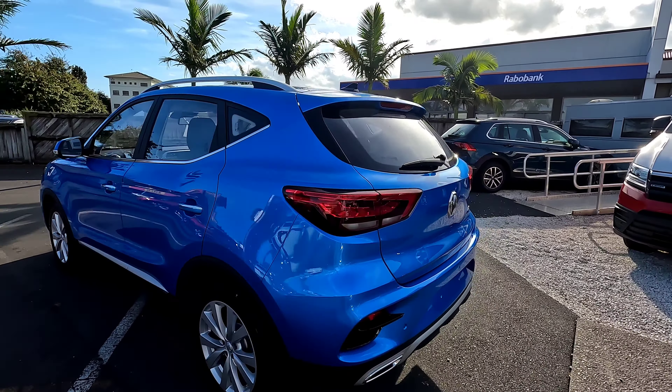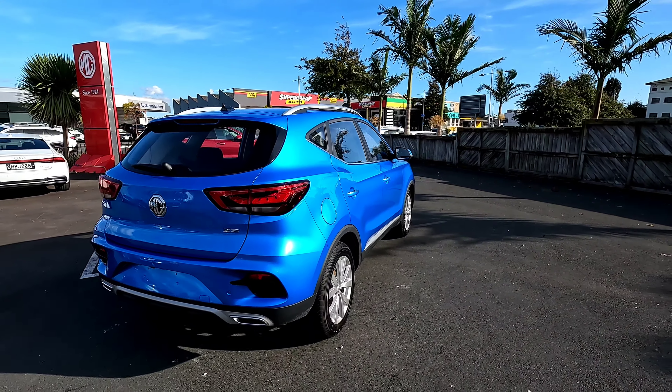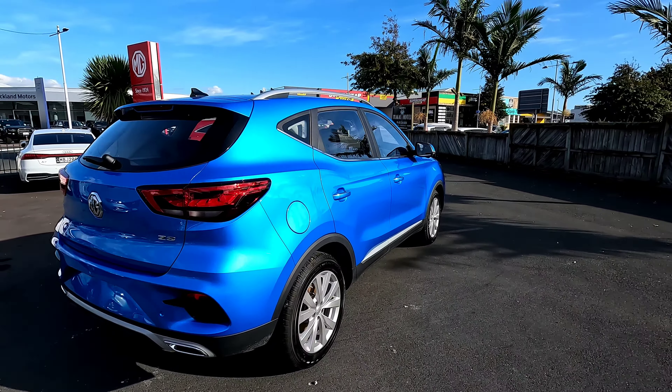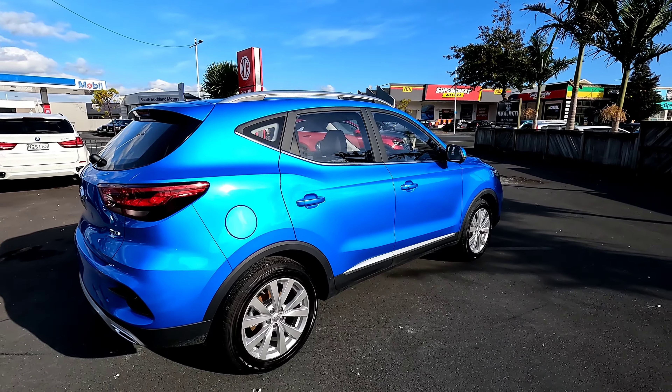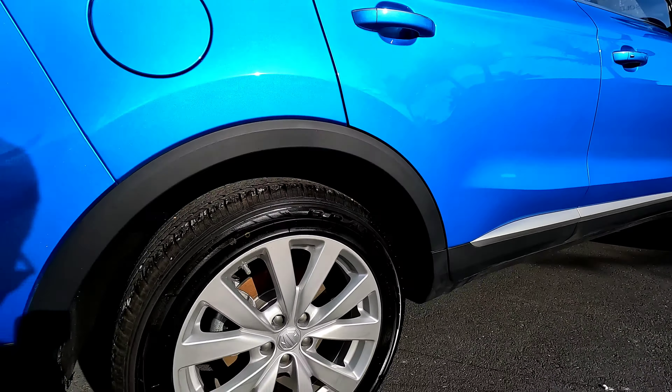That price also includes fuel and petrol, and the full MG warranty which is seven years unlimited kilometers, and seven years roadside assistance available in New Zealand and Australia. As standard from outside, we do have 17-inch alloys.